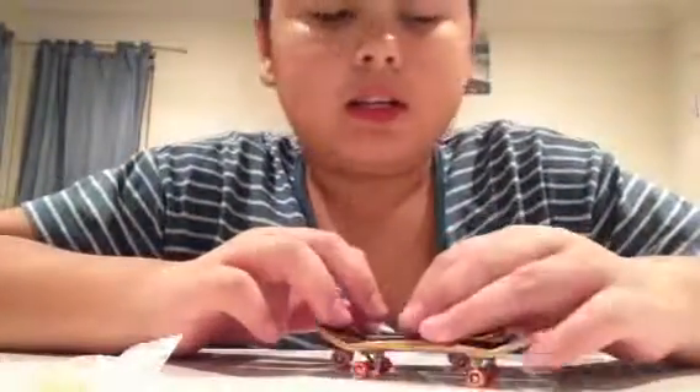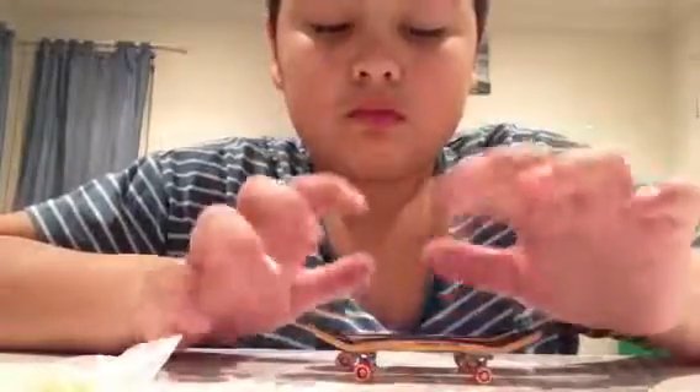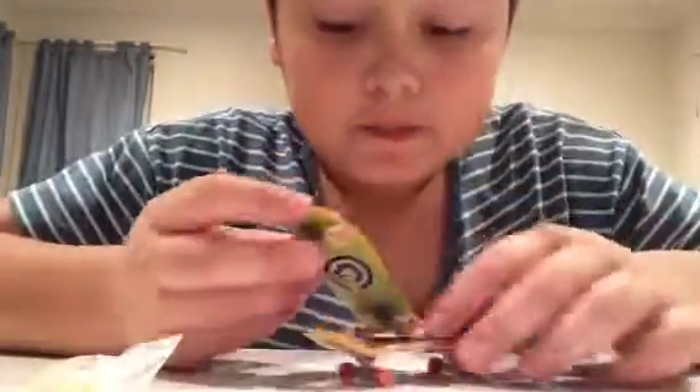Hey guys, I'm going to make this video quick, but today I'm going to show you some stuff I got today. I got this from the Simpsons Santa Cruz Cruiser. Sorry, my voice is a bit weird, I'm just a bit sick. I got the donut wheels.